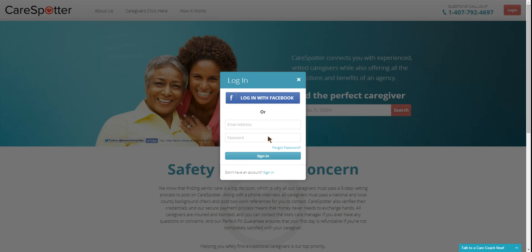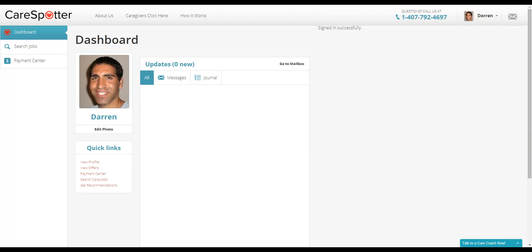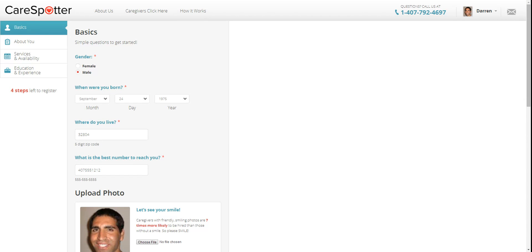Luckily, I remember my password. So log in, and once you're logged in, click on your name in the top right-hand corner and select Edit Profile. From here, go to the box that says "What's the best number to reach you" and put in your most current cell phone number.